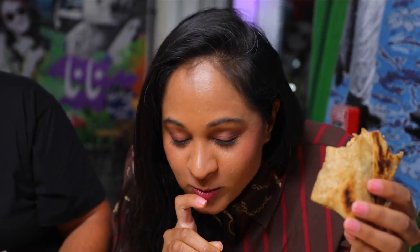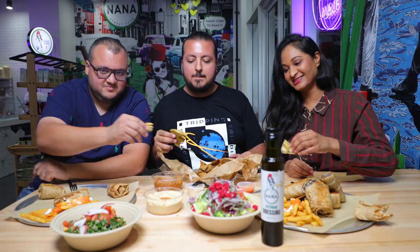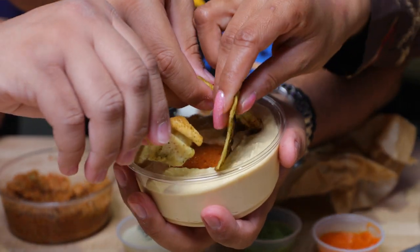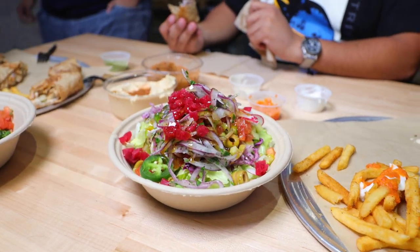The fries are so crispy and with the sauces it makes an amazing combo. Their baked pita chips with the fresh made hummus is definitely a must — so crispy and packed with flavors. And they've got fresh salads and this dressing makes it complete.